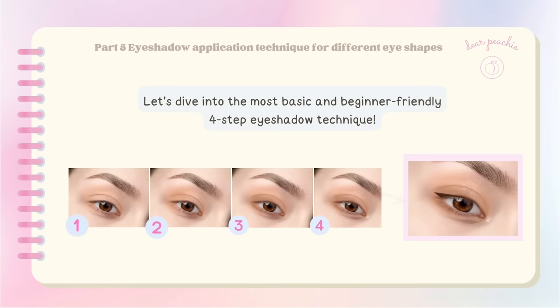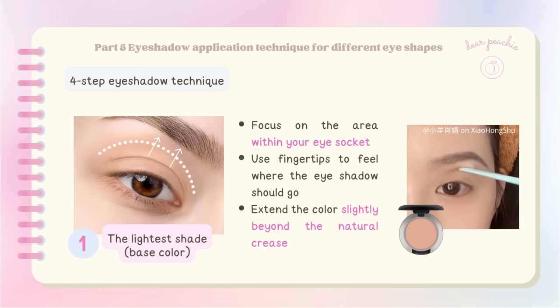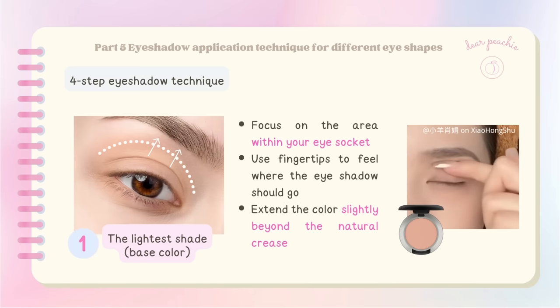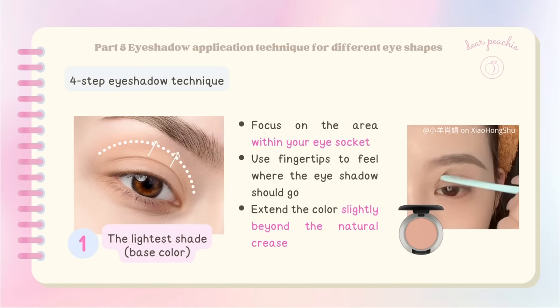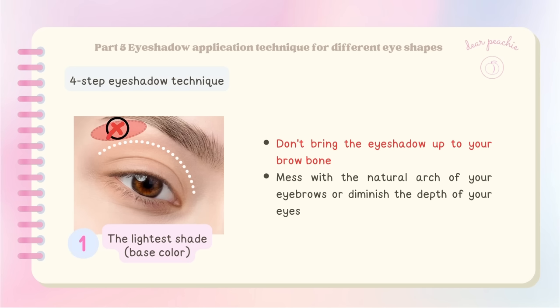Now let's dive into the most basic and beginner-friendly four-step eyeshadow technique. We start with the lightest shade — the base color. When applying the base color, focus on the area within your eye socket. Use your fingertips to feel where the eyeshadow should go. You can extend the color slightly beyond the natural crease of your eyelid, but don't bring the eyeshadow up to your brow bone — we don't want to diminish the depth of your eyes.